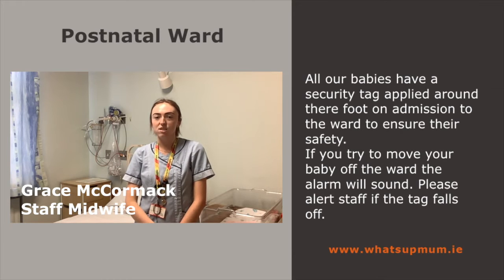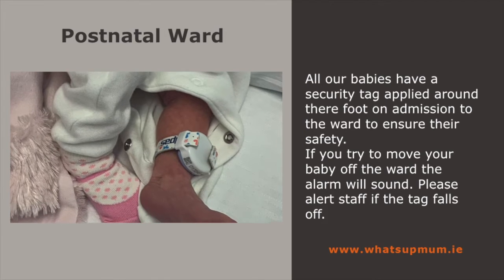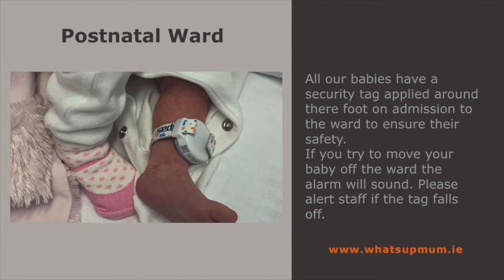All our babies have a security tag applied around their foot on admission to the ward to ensure their safety. If you try to move your baby off the ward, the alarm will sound. Please alert staff if the tag falls off.